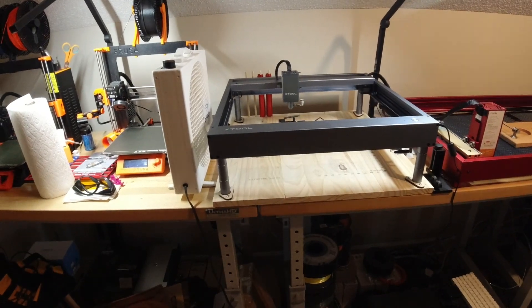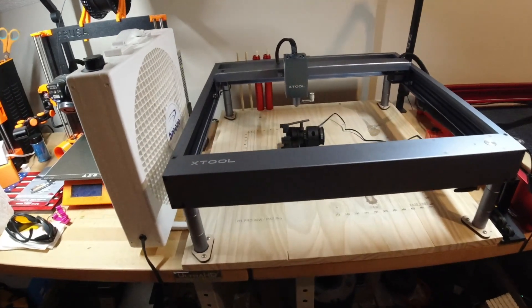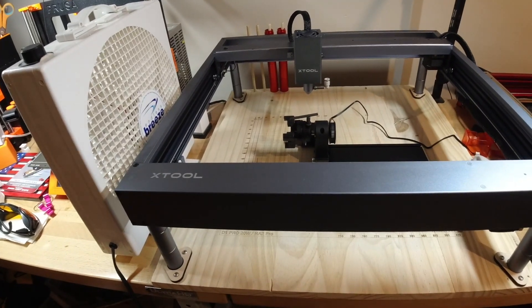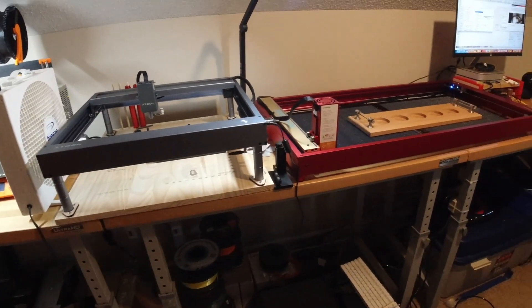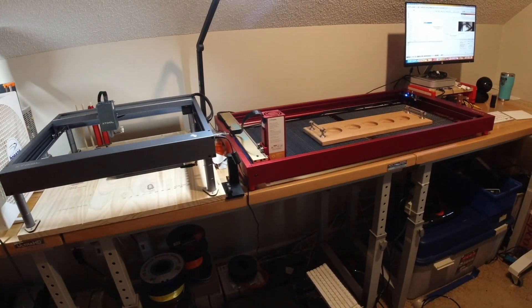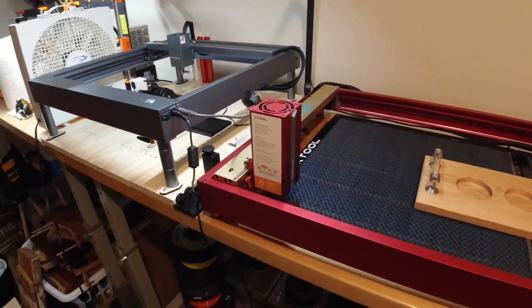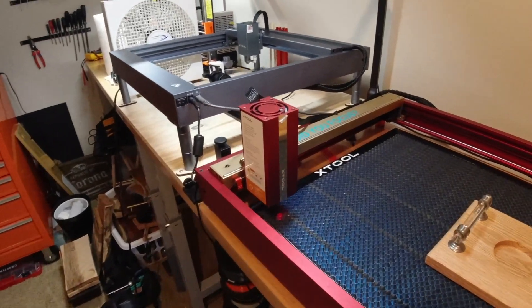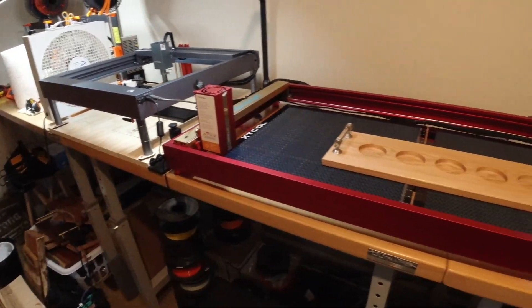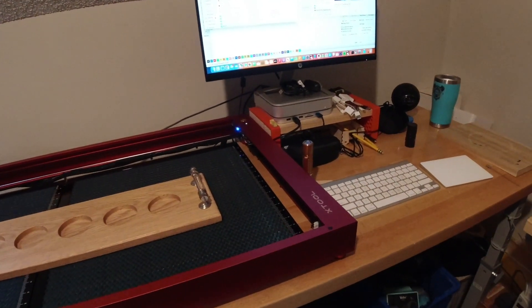Here's my Xtool D1 Pro 10 watt, which I currently have set up for rotary operations, although it's not plugged in right at this particular second. Over here is my Xtool D1 Pro 20 watt extended bed, and right now I have the IR module installed on that. Both of these lasers are connected to one Mac Mini Pro over here.